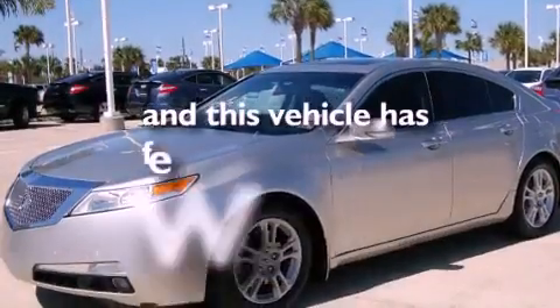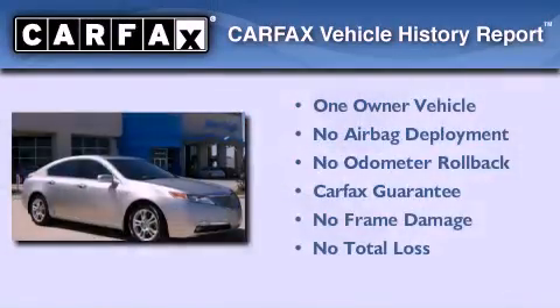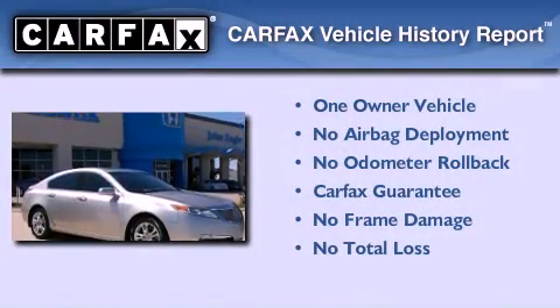This vehicle has fewer than 59,000 miles on the odometer. This Acura has had only one owner and it qualifies for the Carfax buy-back guarantee.